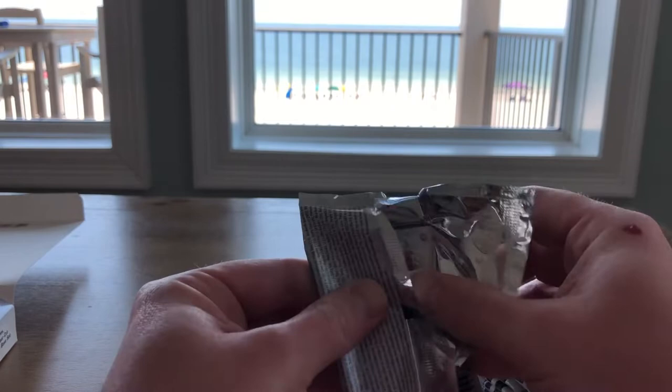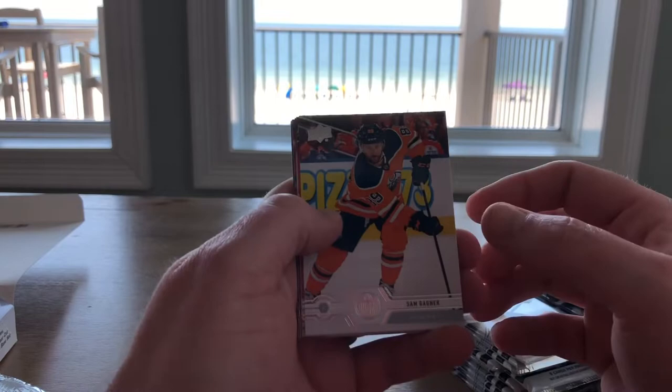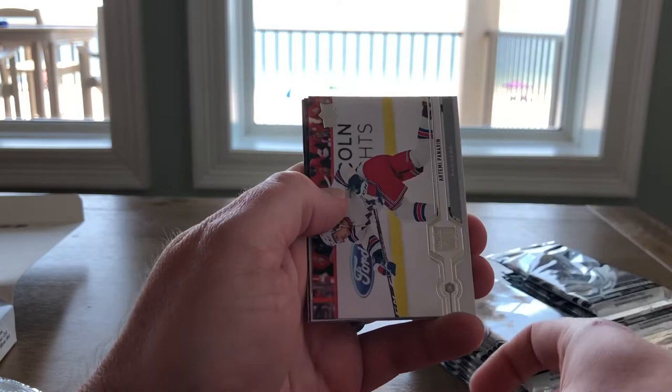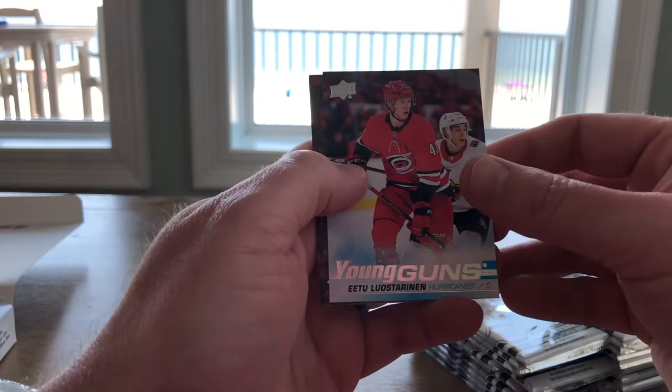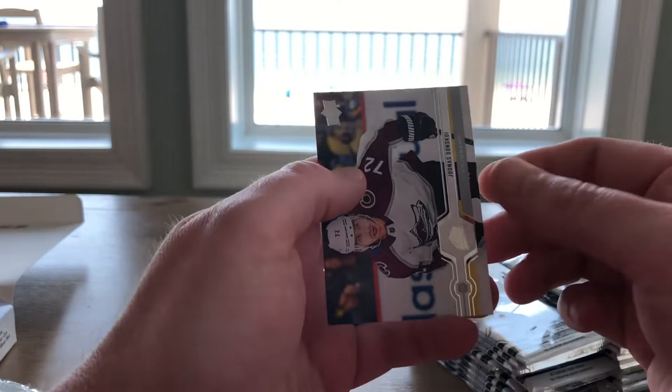Next up, looks like there's a Young Guns in here. There's Sam Gagne, Auntie Rantana, Trevor Lewis, Artemi Panarin, and Young Guns of Eetu Lesterinen. Not sure who that guy is, but if he's playing for the Canes — they just eliminated the Rangers — so that's cool. Connor McDavid, Sean Monaghan, and Yunus Donskoy.